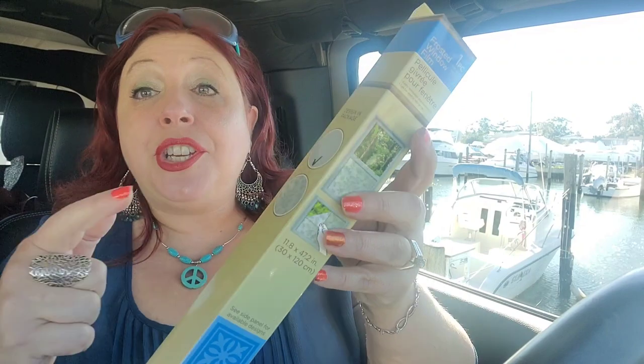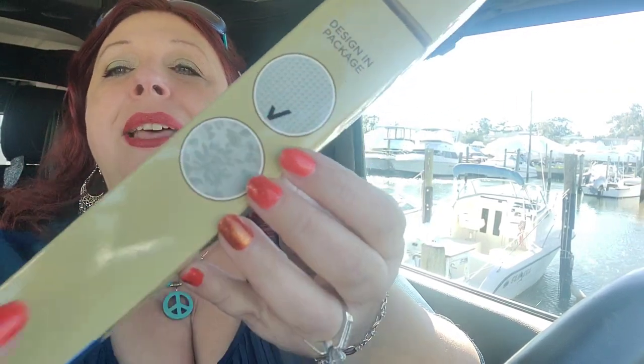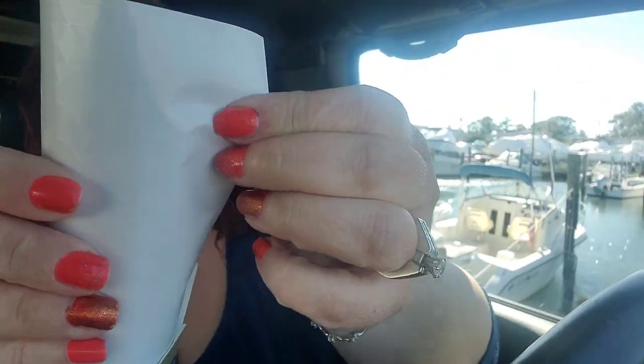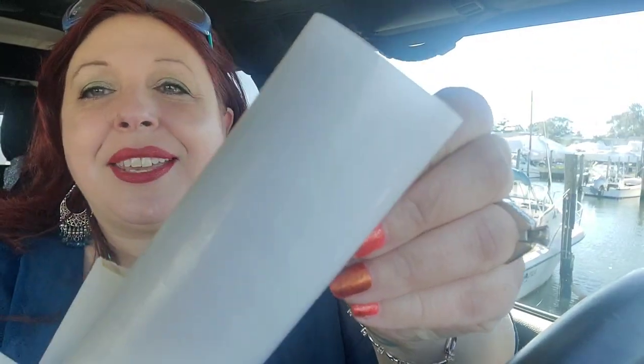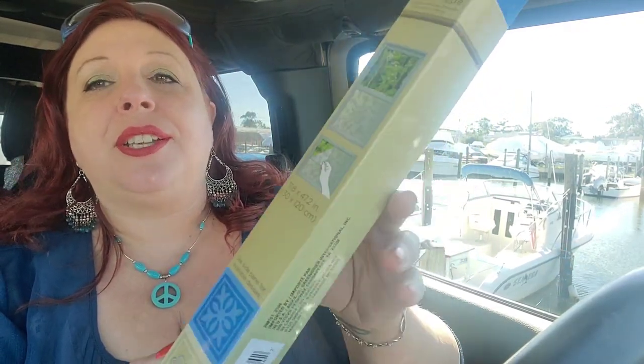First thing I want to show you guys are these frosted window films — they're back at the Dollar Tree. Originally they only had a floral looking print in my area, but I like this more graphic, geometric print. I have a closet in my house that has clear glass and I'd like to put this on so it shows less. I think it will work really easily — it seems like good stuff, it's thick. The size is 11.8 by 47.2 inches, so you get a lot of it.